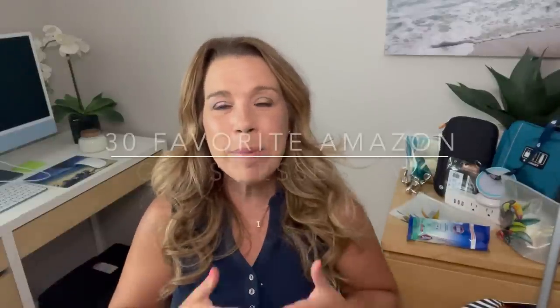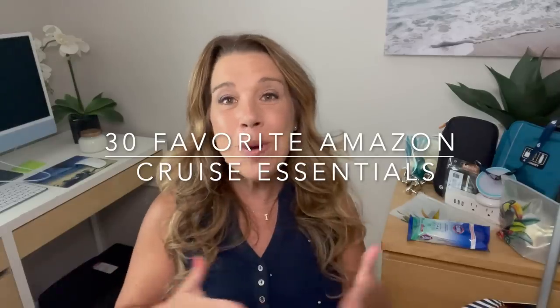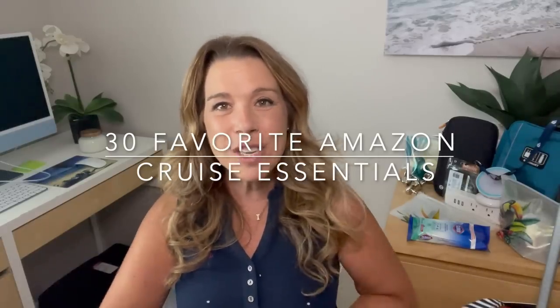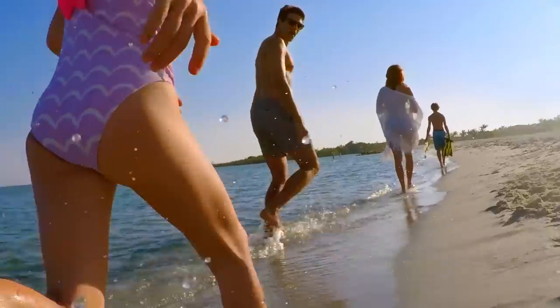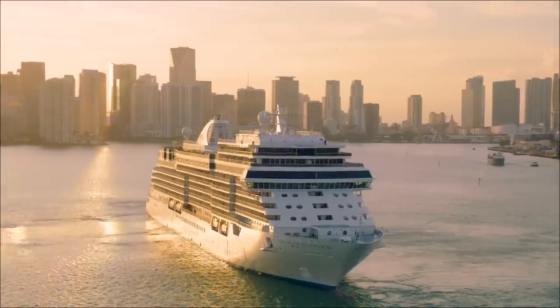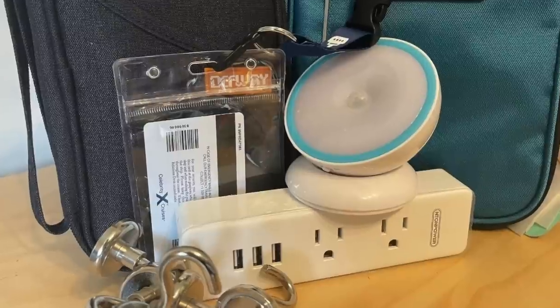These items are going to help you to pack better, to organize your cruise cabin, plus I have a few new Amazon cruise essentials that I can't wait to show you. Hi there, I'm Ilana from the website lifewellcruise.com. Welcome or welcome back to my channel. Now we all know that planning and packing for a cruise is absolutely different than a land vacation, and in this video I'm going to show you the most popular, best-selling cruise essentials that are sold on Amazon.